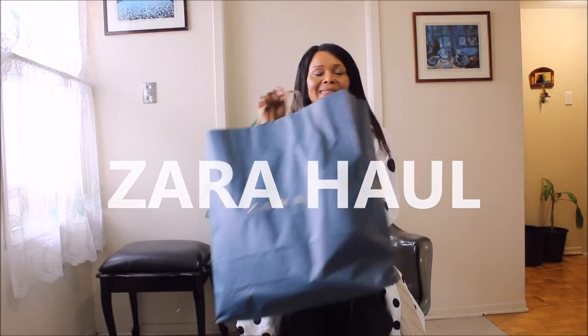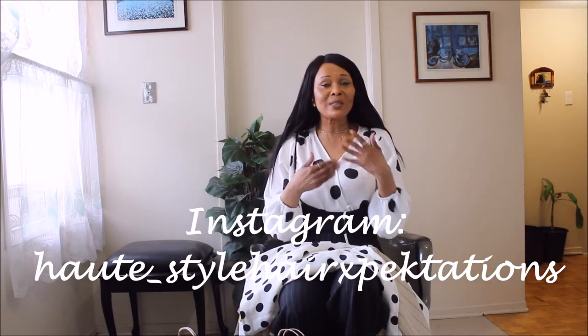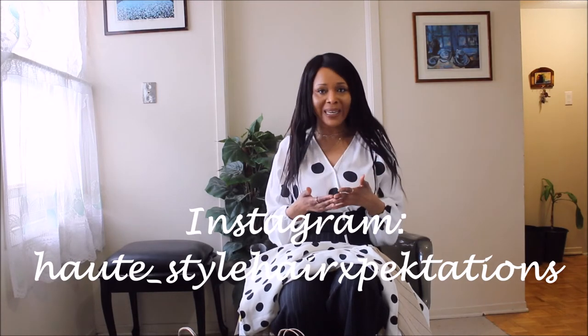Hi guys, welcome to my channel. Today it's another Zara haul — no need to shame me, I'm already ashamed, but I do love Zara. Let's get straight into it. It's not many items, but these are pieces that just caught my eye on site, so I've decided to give them a try and see whether or not I'm really willing to pay full price for these few items.